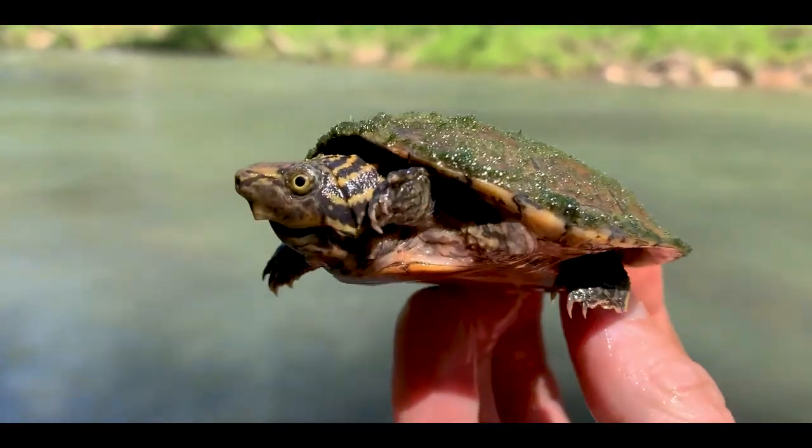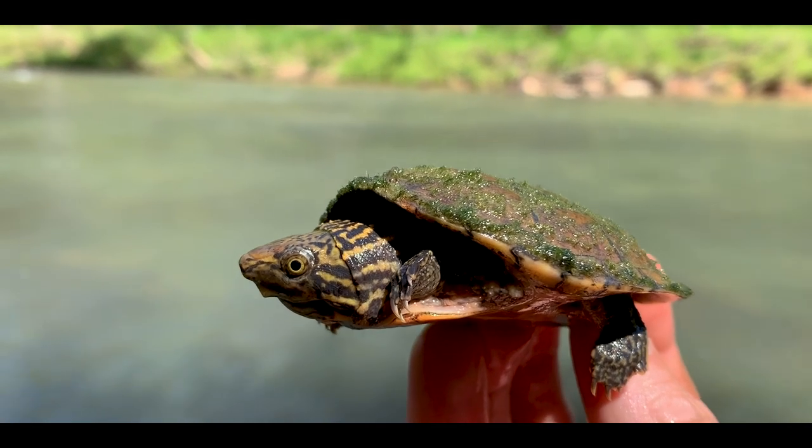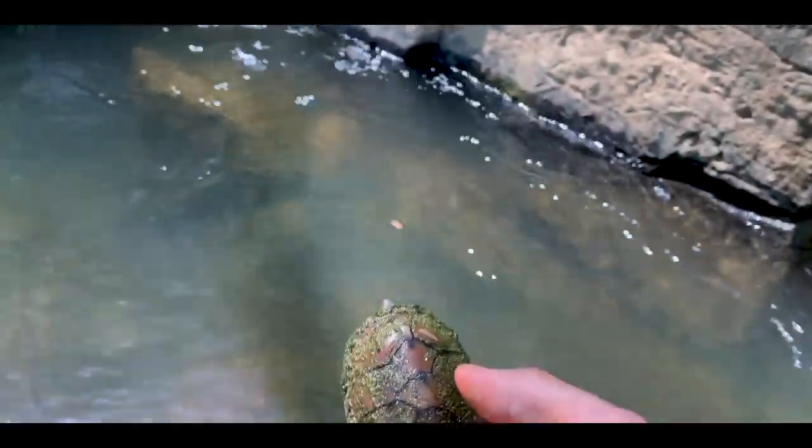North Georgia striped-necked musk turtle. You can see the stripes — that's what they get their name from. Back where I found them by this rock. Watch them have fun disappearing into the clear river.